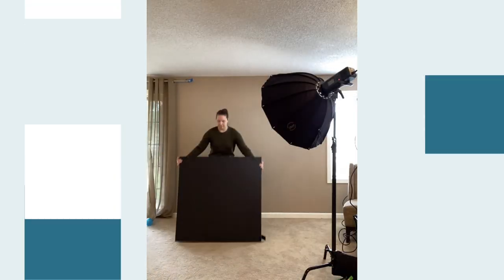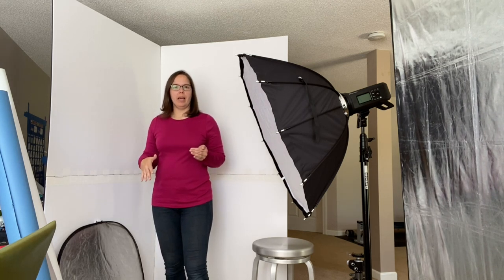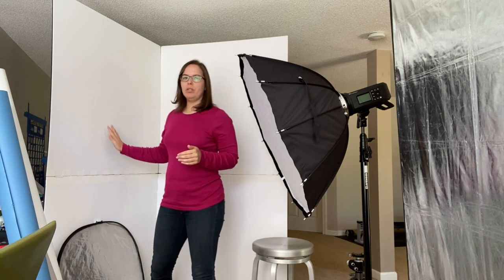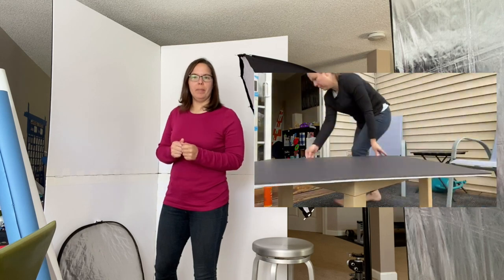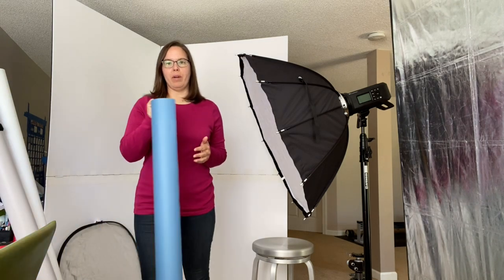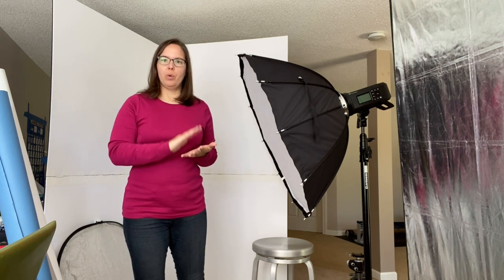Behind me is another option — a V-flat. V-flats can be an add-on to your kit. It has a nice bounce to fill in light and is black on the other side so you can play with the lighting. With me standing here you can see it could be a great one-person backdrop. This is a DIY portable V-flat — I have a video on my channel going through all the steps on how I created it. It simply breaks down and folds up so I can bring it on location, and depending on the shoot I may no longer need additional stands and C-stands for backgrounds.